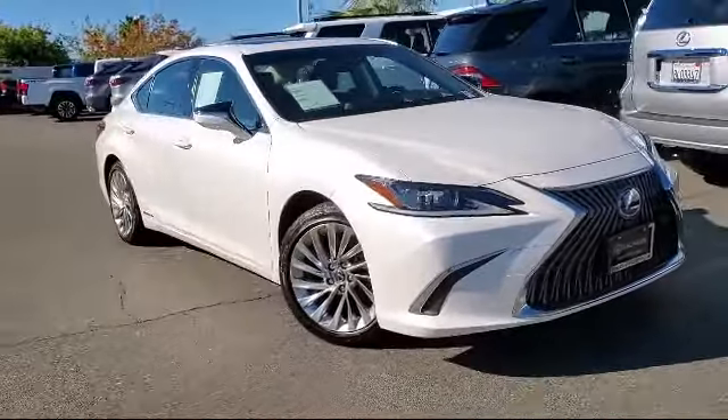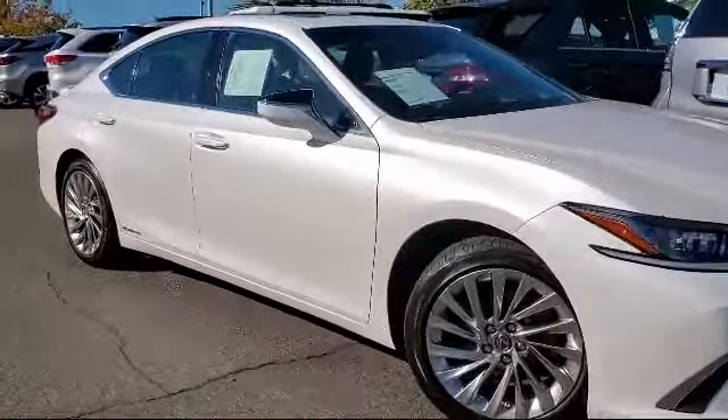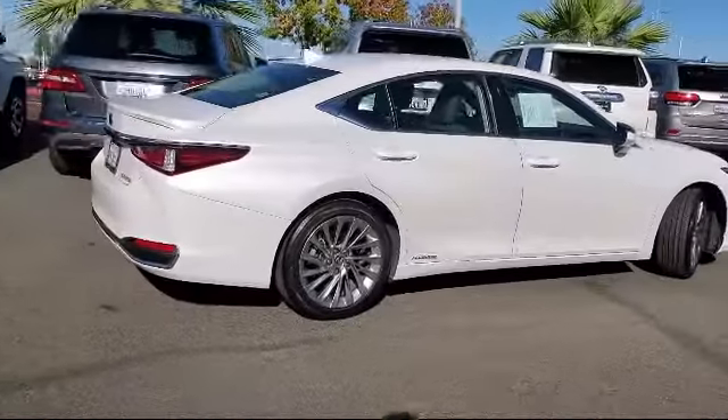This vehicle comes equipped with smart device integration, navigation, steering wheel controls, seat memory, leather wrapped steering wheel, side head airbag, and leather seating.